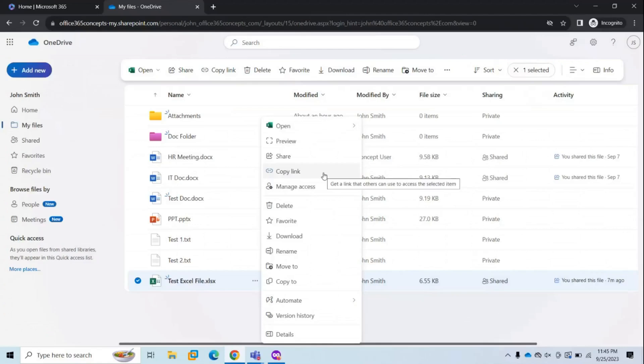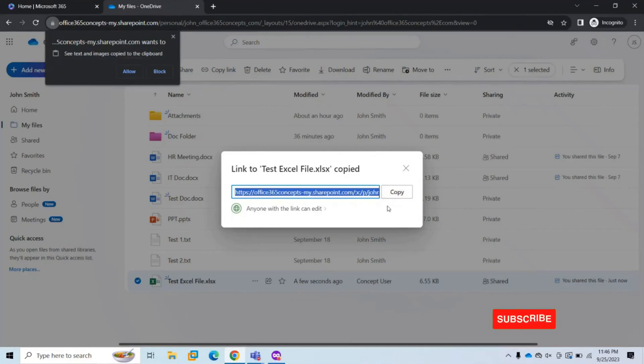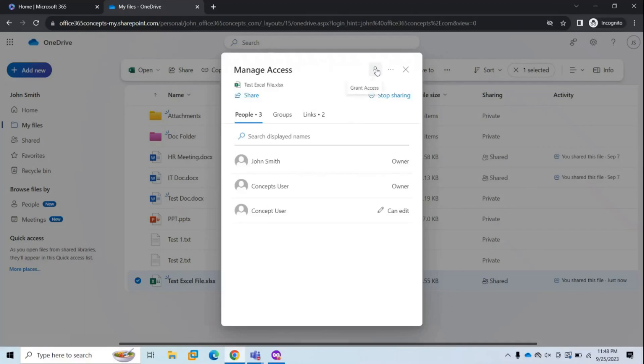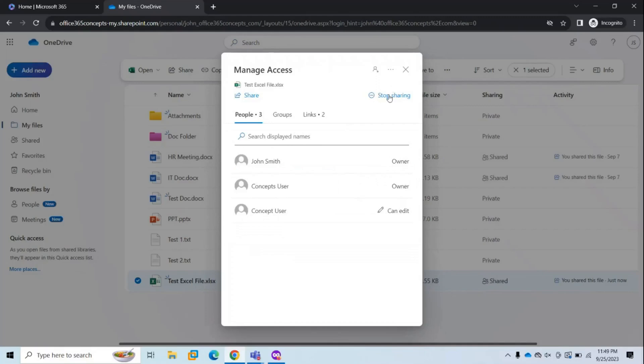The next option is Copy Link. Click Copy Link to copy the document's URL, paste it in an email, and send it to whoever you want to share it with. If you want to manage permissions on this link, click 'Anyone with the link can edit' and select permissions as required. Manage Access is used to manage existing permissions — you can add more users, change permission levels, or click Stop Sharing to revoke access entirely.